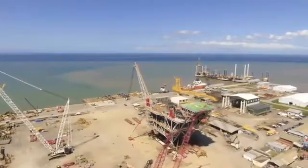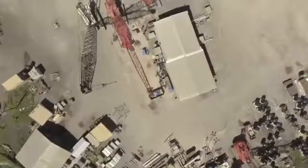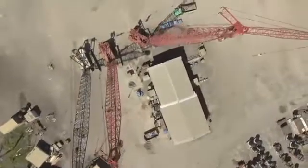When we first started, we had a small area within the yard. We didn't have all this land space. We started off with one little forklift, about three cranes, and about two cherry pickers, that we started our first project with.